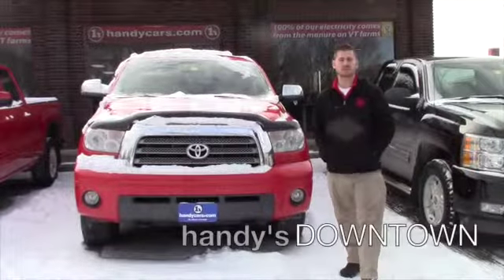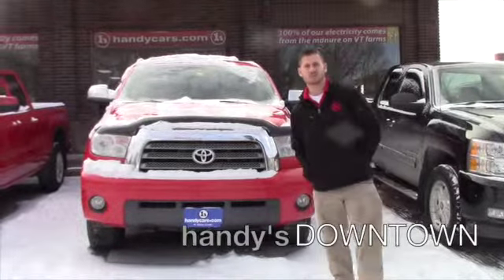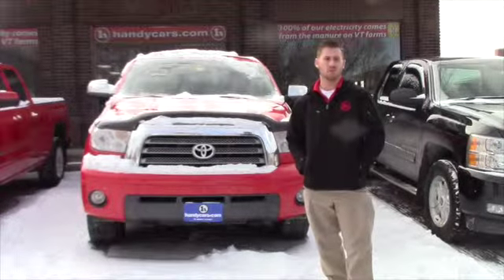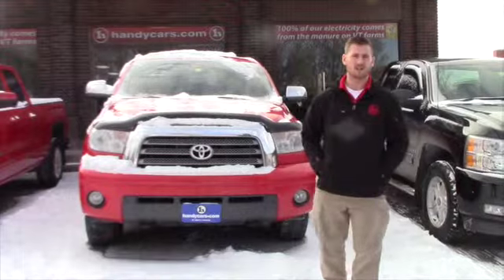Good afternoon Spencer, my name is Terence. I'm here at Handy's Downtown Used Cars with Handy Toyota, and I just wanted to do a quick walk-around video of the vehicle that you inquired about — the '08 Tundra Limited TRD Off-Road.